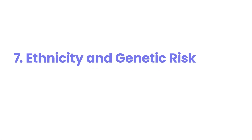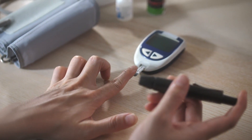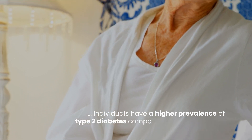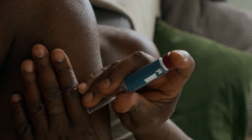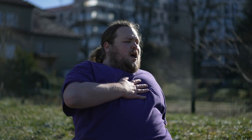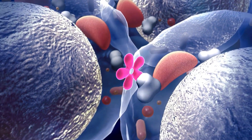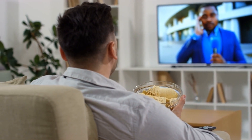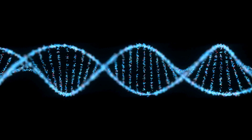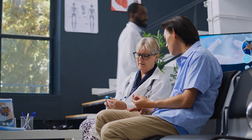Number seven: ethnicity and genetic risk. Certain ethnic groups have a higher risk of developing diabetes due to genetic and environmental factors. In the United States, Black, Hispanic, American Indian, and Asian American individuals have a higher prevalence of type 2 diabetes compared to other ethnic groups. This increased risk is partly attributed to genetic variations that are more common in these populations and that predispose individuals to insulin resistance and impaired insulin secretion. Additionally, cultural and socioeconomic factors can also contribute to the higher prevalence of diabetes in these groups. Understanding the genetic and environmental factors associated with your ethnicity can help you and your healthcare provider assess your risk and implement appropriate prevention or management strategies.